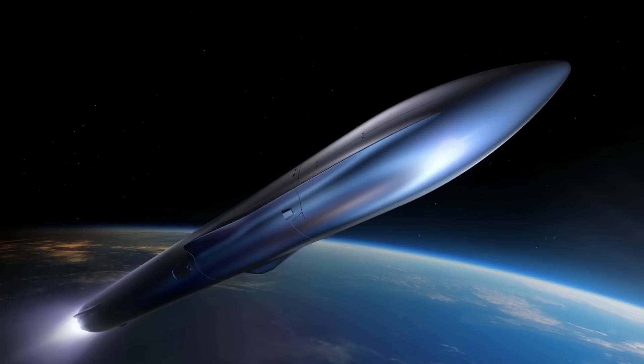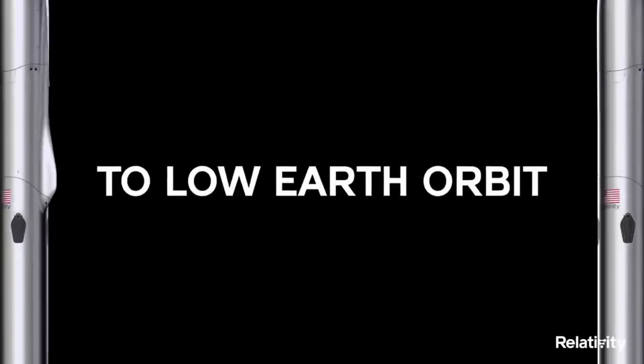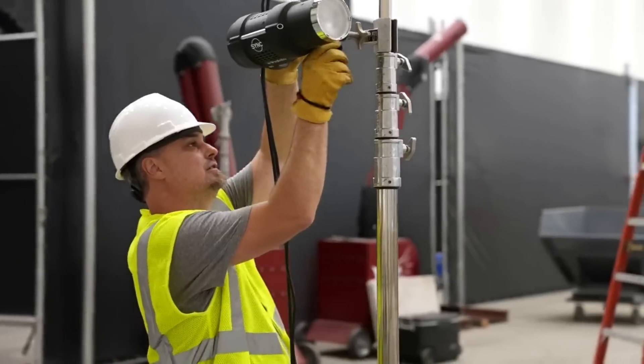When Terran 1 was first announced, Relativity provided graphics and information on the capabilities of this system. The company had an idea of what they wanted, but weren't exactly sure of the design or even the application of this next-generation rocket. This was the case up until a big update and redesign to practically the entire system.